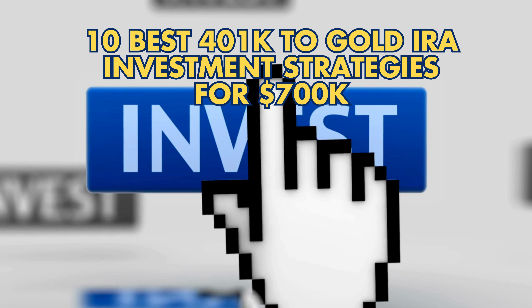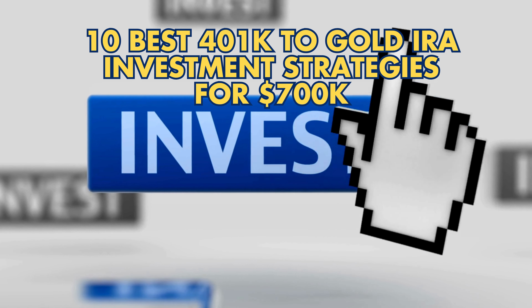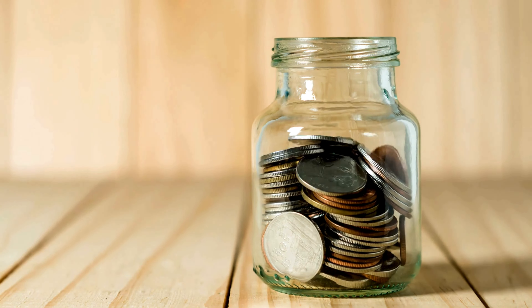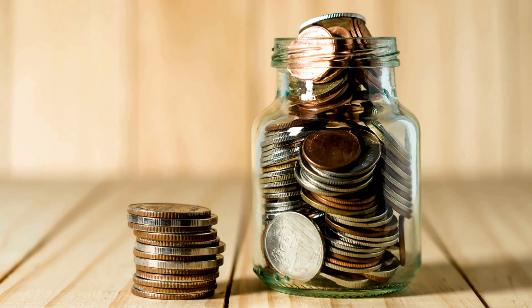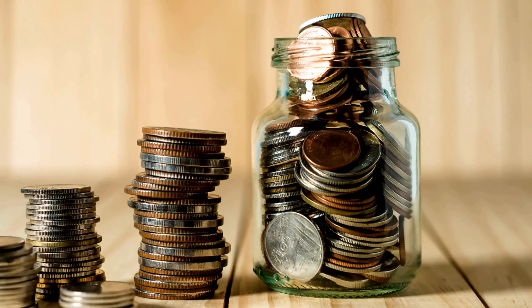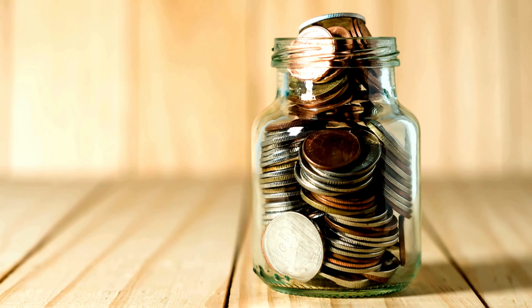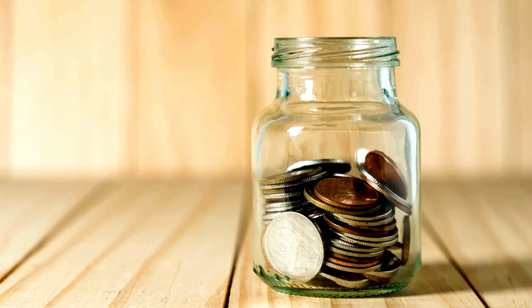10 Best 401k to Gold IRA Investment Strategies for $700,000. Unlock the potential of your retirement savings with these 10 strategies for converting a $700,000 401k into a Gold IRA. Transform your portfolio, mitigate risks, and secure your financial future.